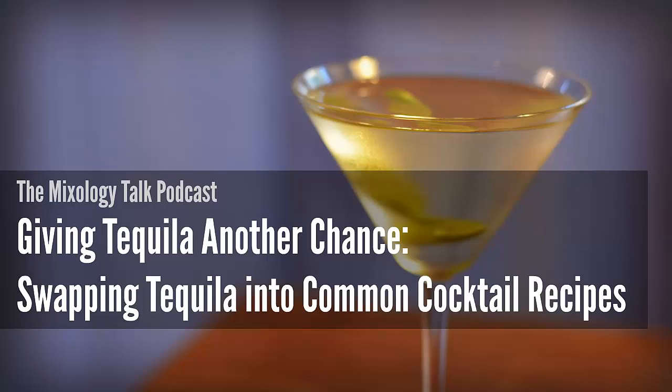Hello everyone and welcome back to episode 16 of the Mixology Talk podcast, where we demystify mixology and help you learn to make great cocktails the easy way. I'm Julia and I'm Chris, and way back in episode three we briefly introduced tequila as a spirit and talked about how it's made. Today we're going to take that lonely bottle of tequila off the shelf and get a little bit creative — no more margaritas and tequila sunrises.